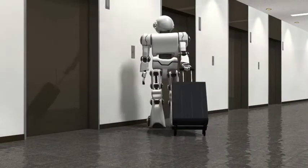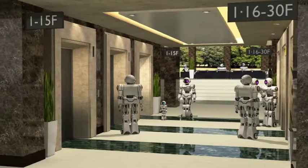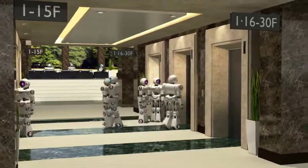A passenger, even with large bags, does not need to rush to an arriving car. AIL is a user-friendly solution for a wide variety of buildings with different passenger traffic flow, such as office buildings and hotels.